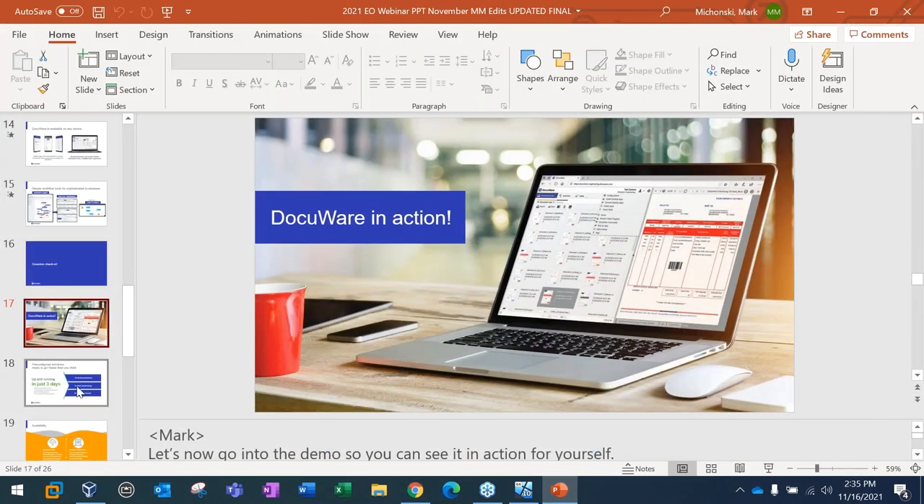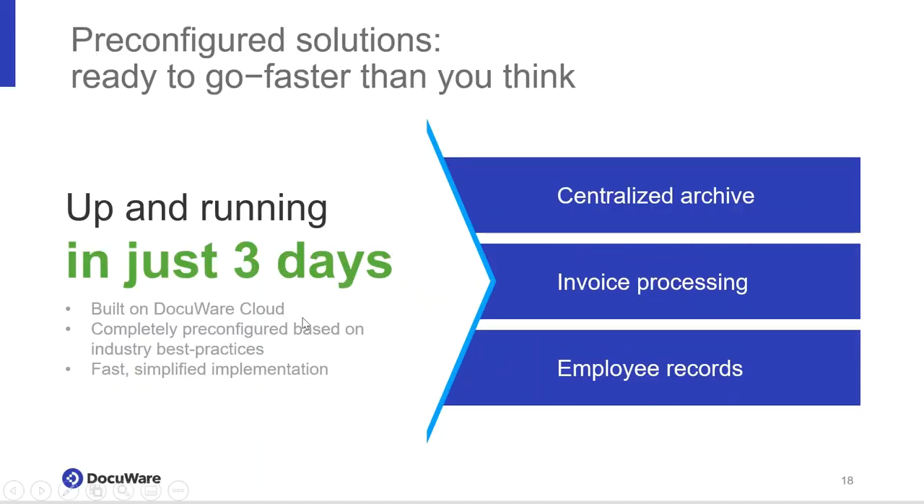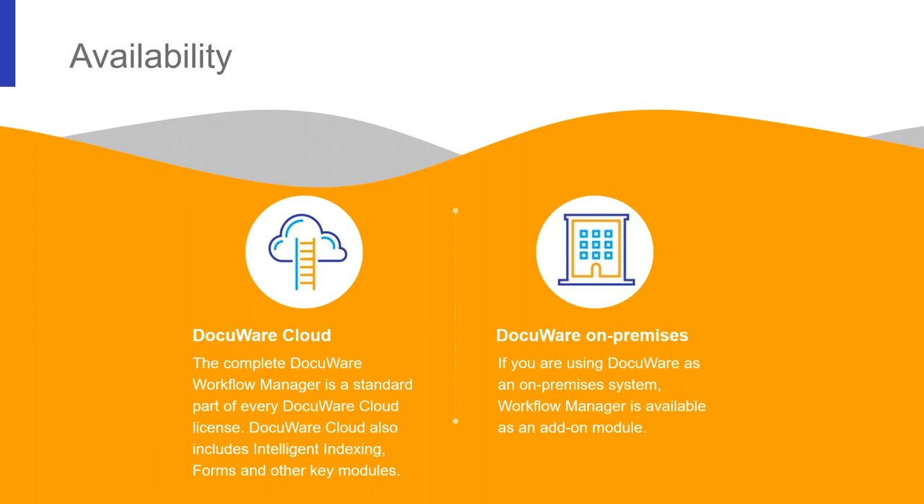That's all I had to share today as it relates to a demonstration. For many of these solutions, you can start with a workflow that can be up and running in as few as three days. We have an employee records human resources workflow that's 80% of the way there — we simply further configure it to meet your explicit business requirements. We have similar pre-configured solutions for invoice processing, simplified document archiving, and digital signatures. DocuWare solutions are available both on-premise and in the cloud.